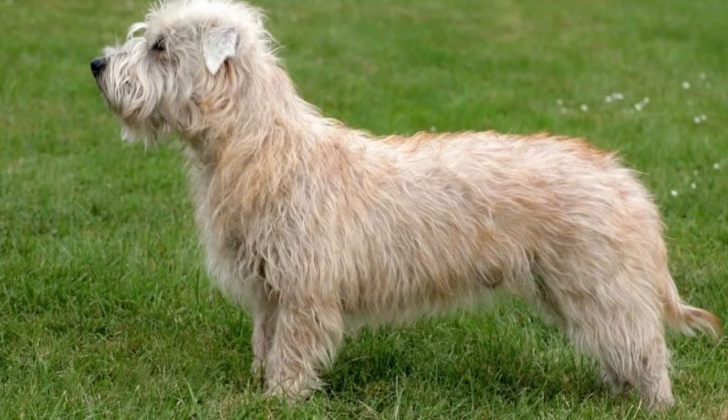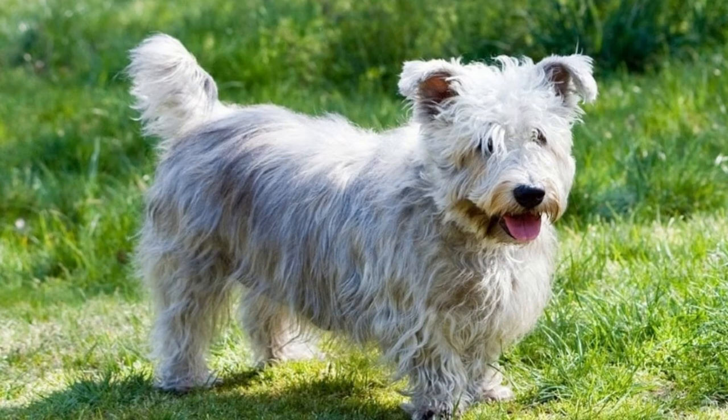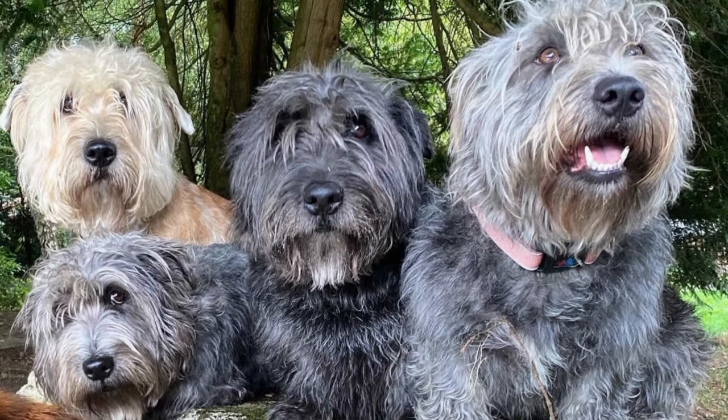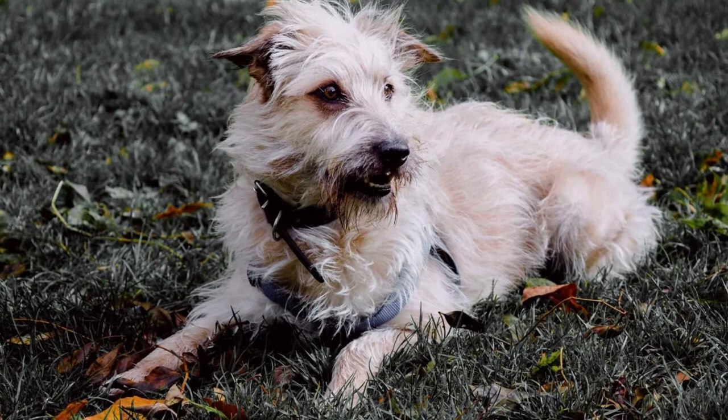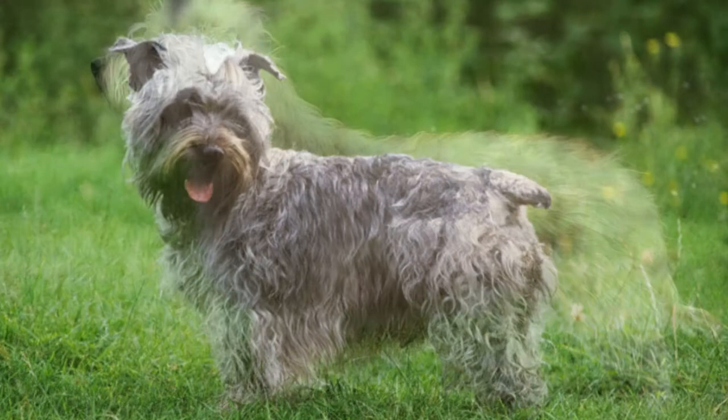The Glen of Imaal is an intelligent, trainable breed with a strong drive and can-do spirit. But because of its independent mind and tendency to become bored easily, owners should break up training into smaller sessions, maybe 5 or 10 minutes long, or whenever its attention starts to wander. Keep the training varied and interesting to avoid repetition. This breed is capable of learning a wide variety of commands. In fact, it's one of the few breeds that can learn to sit on its hind legs — a trick that has earned its own nickname: the Glen sit.